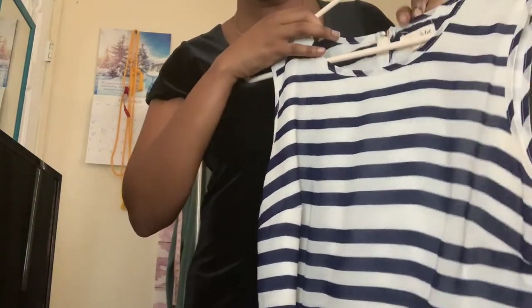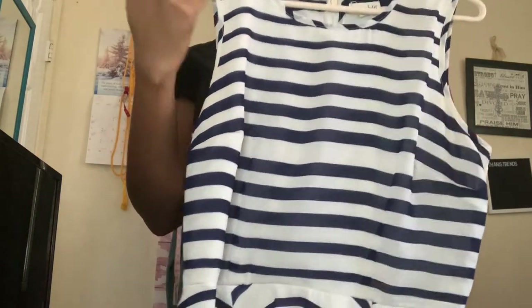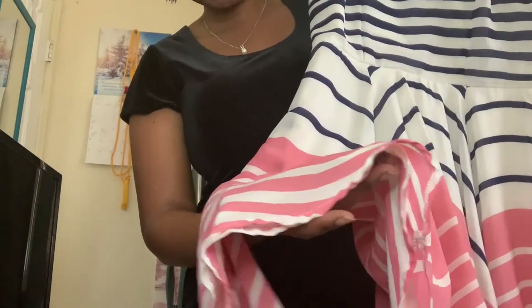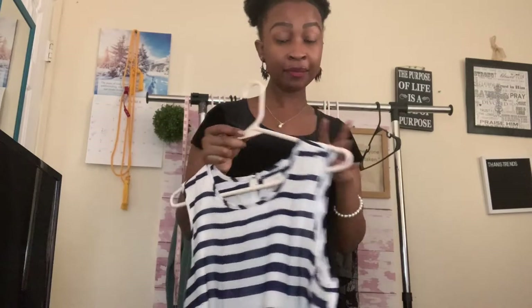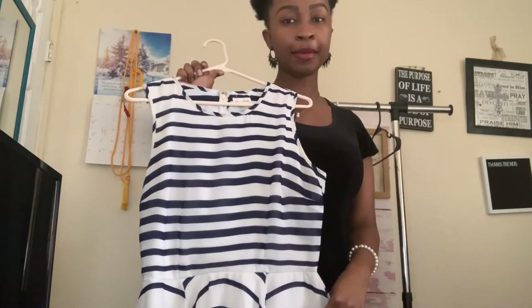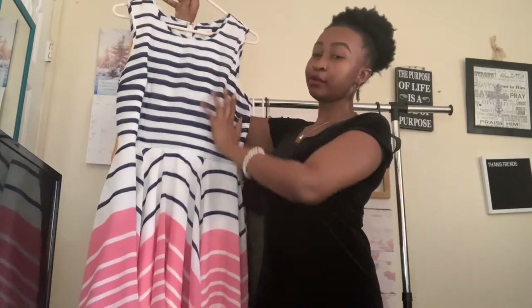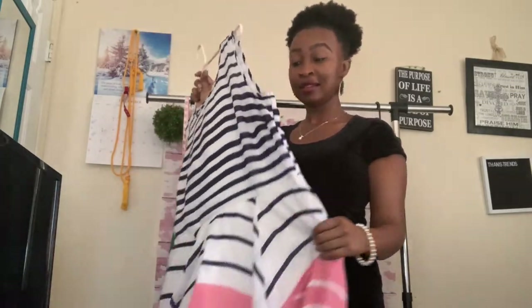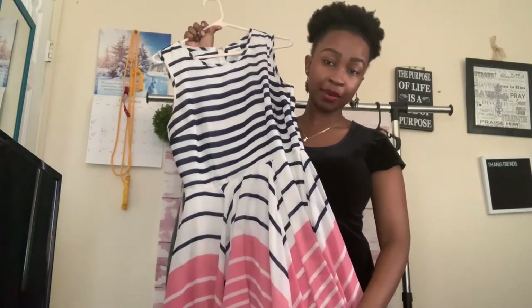The first piece from the second store is called Maison Jewels, size medium. It has blue stripes on top and pink stripes on the bottom in a chiffon fabric — really lightweight. It's a perfect dress for vacation, a casual party, or even a baby gender reveal, since it has both blue and pink stripes. It's also sleeveless, great for a hot climate.